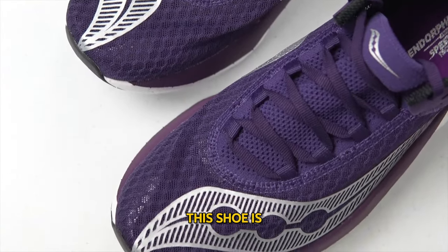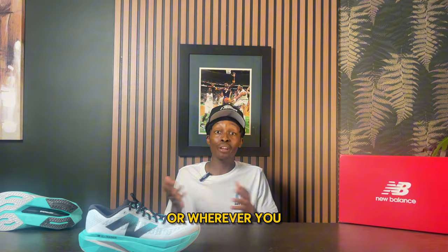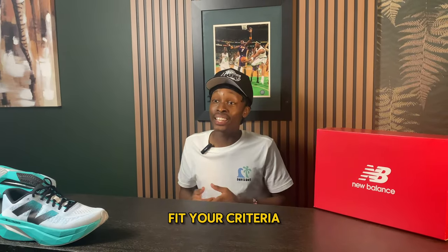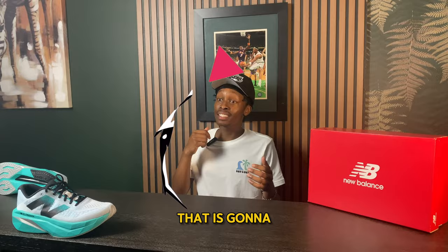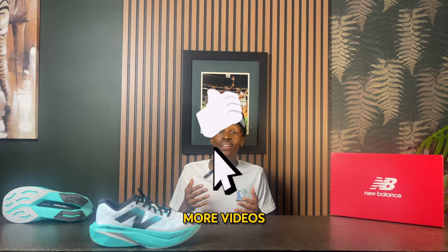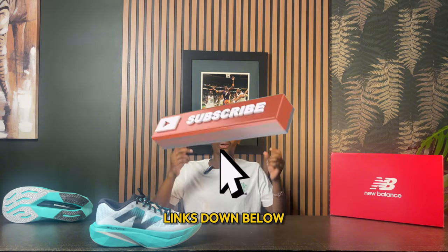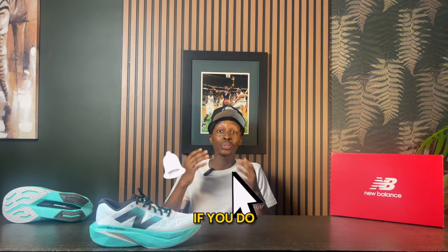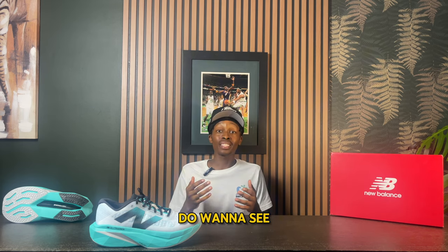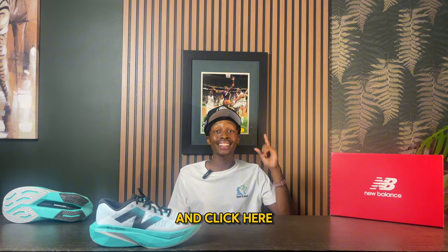This shoe is definitely going to make you go fast. Whether you're a casual runner or wherever you fit on the spectrum, one of these shoes should fit your criteria. If you want to see more videos like this, go ahead and hit the subscribe button, and the links are down below in the description. If you want to see more comfortable options under $200, click the link here.